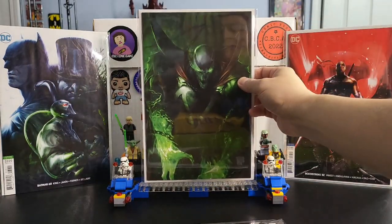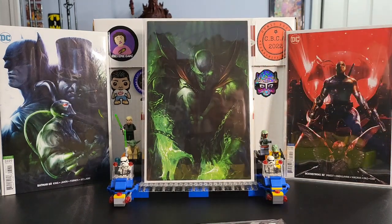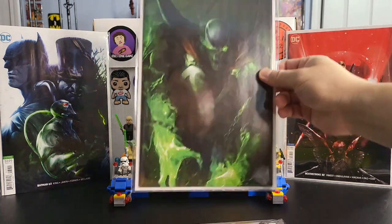Up next is Spawn issue 284 — this is the virgin cover. I really like this Spawn cover. You've got the green plasma from his hands and his eyes, with the green glow all over him. It's a little dark but the green makes it pop. It's a nice virgin cover. That is Spawn issue 284.